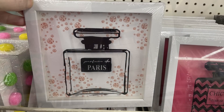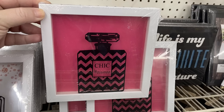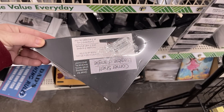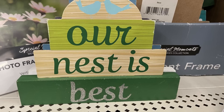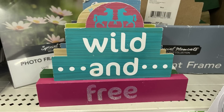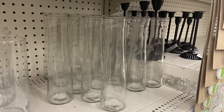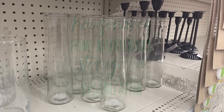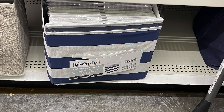Now for home decor — I showed these last week but I did not realize there was a third picture. These are the shadow box style perfume pictures where the ink is on the glass and the background is the color. There are also corner edge shelves restocked in black and white. They have new signs that say 'Love Makes Our House a Home,' 'Our Nest is Best,' and 'Wild and Free.' They also have large cylinder style votives with flower vases about 10 inches tall.